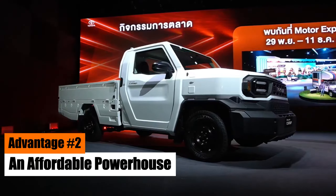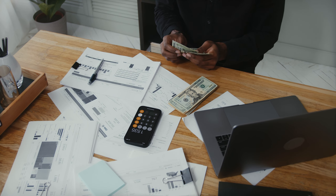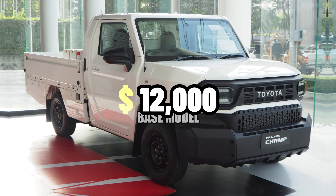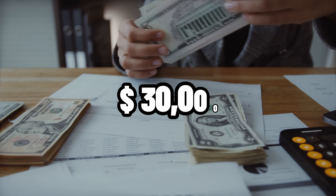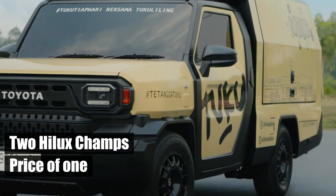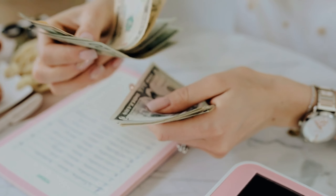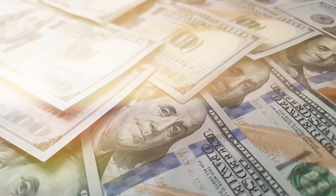Advantage No. 2: An Affordable Powerhouse. One of the key reasons for the Hilux Champ's popularity overseas is its unbeatable price. Starting at just $12,000 for the base version, it's a bargain compared to equivalent midsize trucks in the U.S., which can cost up to $30,000. Essentially, you could buy two Hilux Champs for the price of one of its competitors. This low price point makes the Hilux Champ an attractive option for those needing an affordable vehicle for their business, freeing up capital for other ventures.